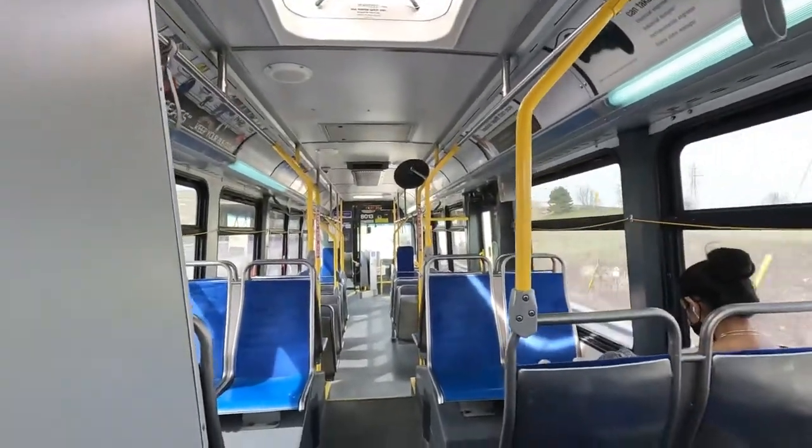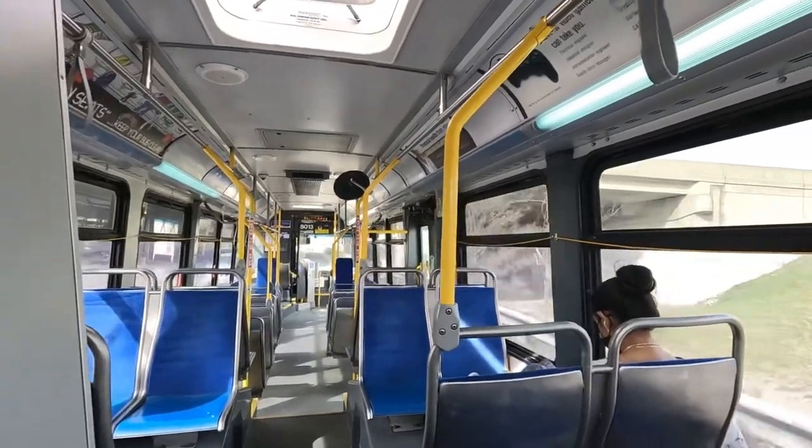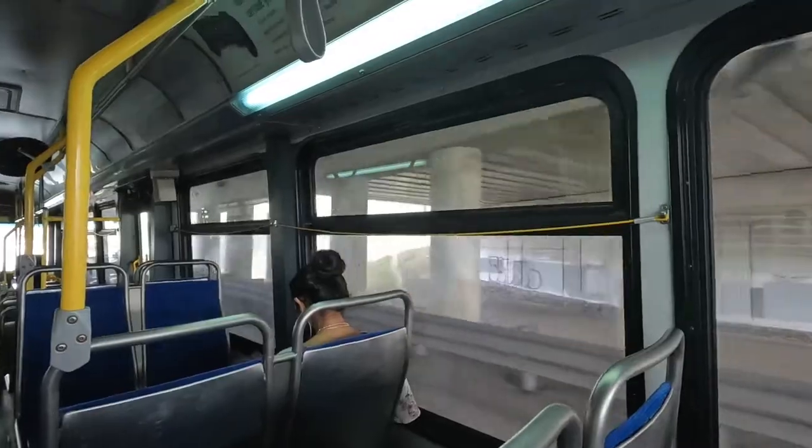Now we are going under a creepy bridge — or a creepy overpass, not an underpass. What the fuck's an underpass?